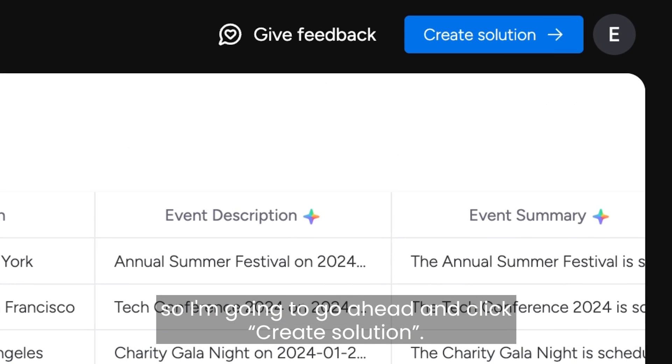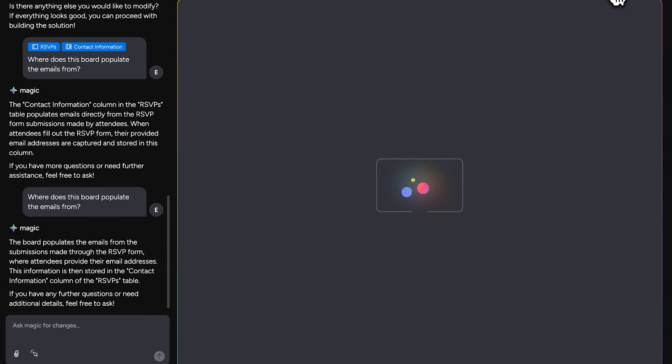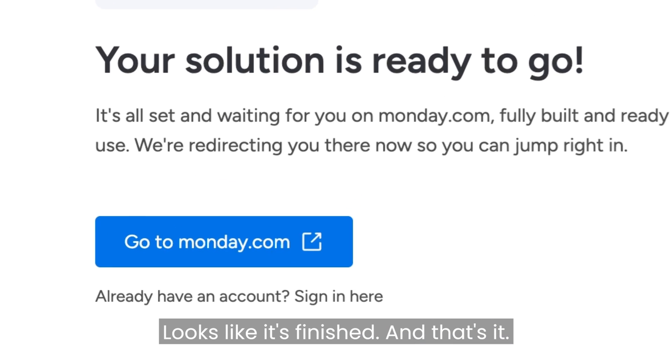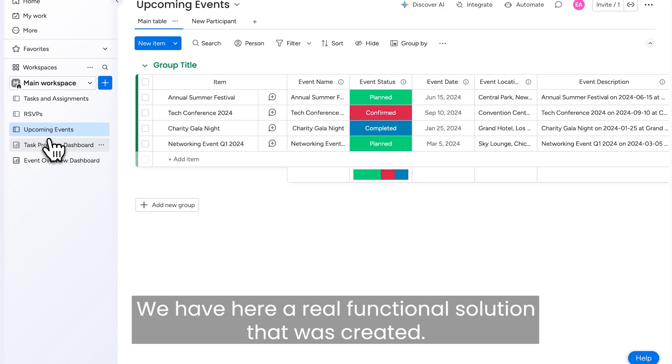I like what I see, so I'm going to go ahead and click Create Solution. Okay, perfect — looks like it's finished. And that's it. We have here a real functional solution that was created.